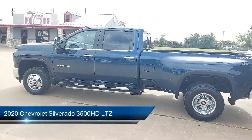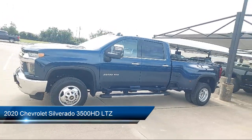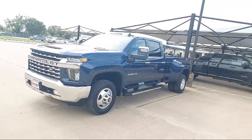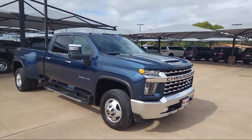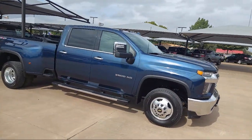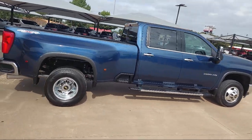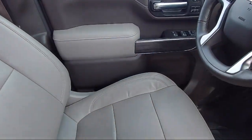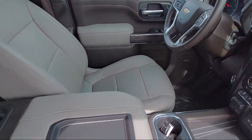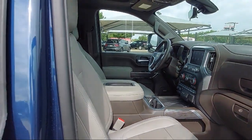It comes equipped with Safety Package 2, LTZ Convenience Package 2, LTZ Plus Package, Preferred Equipment Group 1LZ, LTZ Convenience Package, Apple CarPlay and Android Auto, Ventilated Driver and Front Passenger Seats, Following Distance Indicator, HD Rear Vision Camera, and Chevrolet Infotainment 3 Plus System, and has less than 15,000 miles on the odometer.